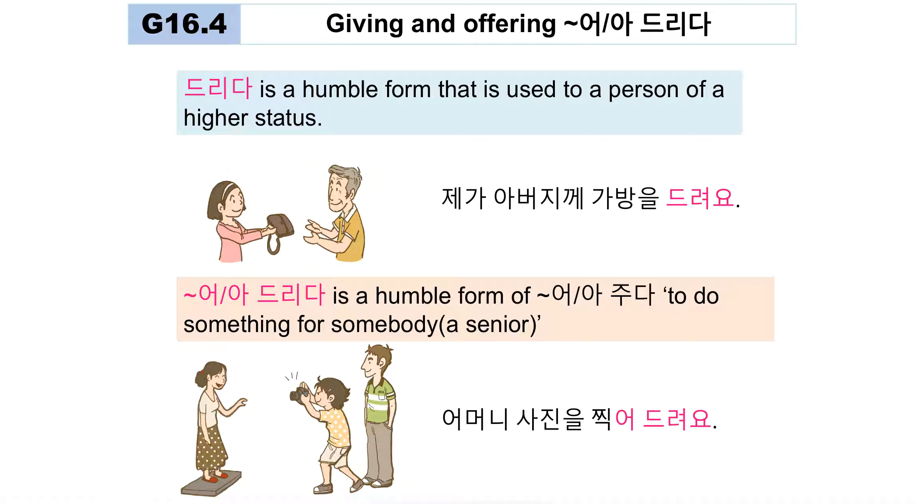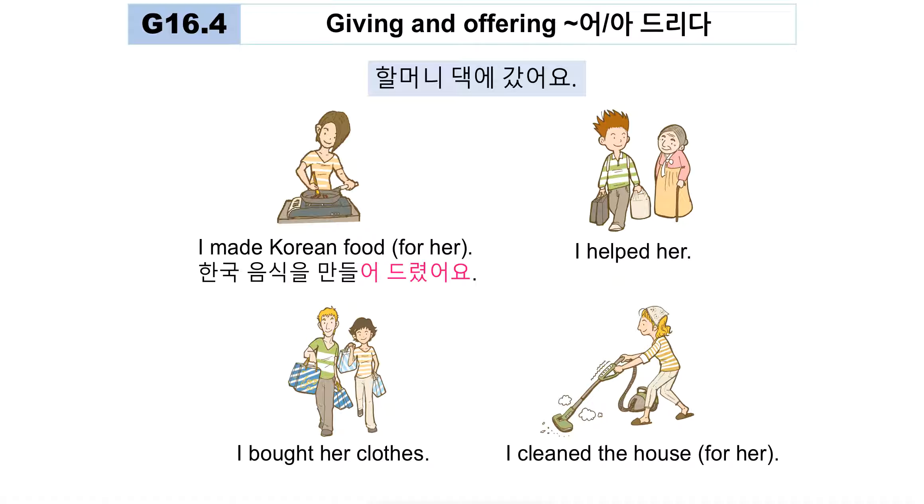More examples: 'I helped my mom make kimchi' — '제가 어머니 김치 만들어 도와드려요.' I went to my grandparents' house. 'I made Korean food for them' — '한국 음식을 만들어 드렸어요.' A junior person is doing something for a senior person's sake, so you use 드리다. 'I helped her' — '도와드렸어요' or '제가 할머니께 도와드렸어요.'